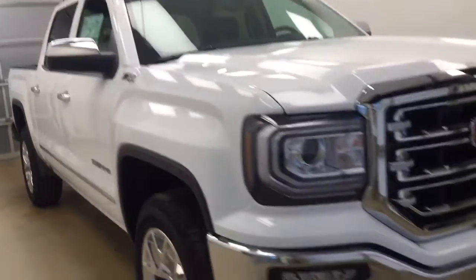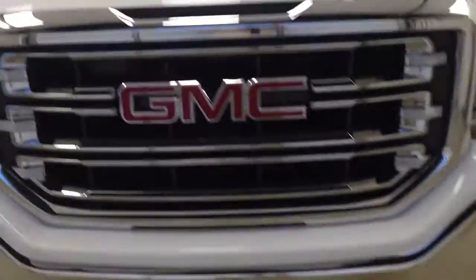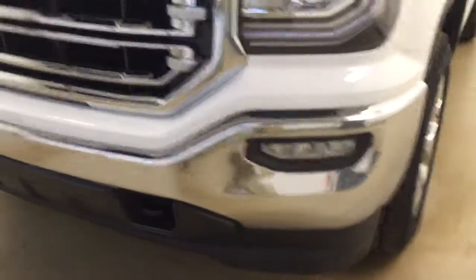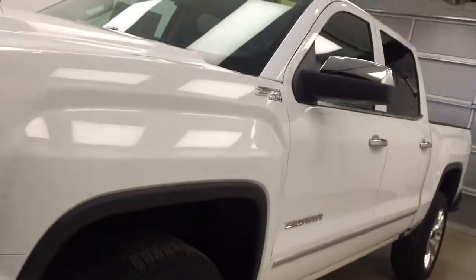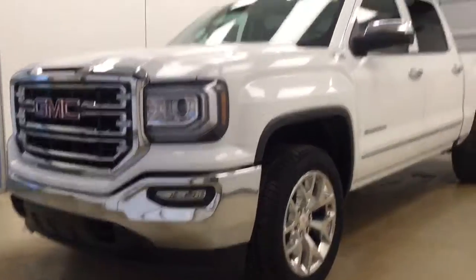Once again, stock number 176667 — you have just checked out this 2017 GMC 1500 crew cab in summit white.